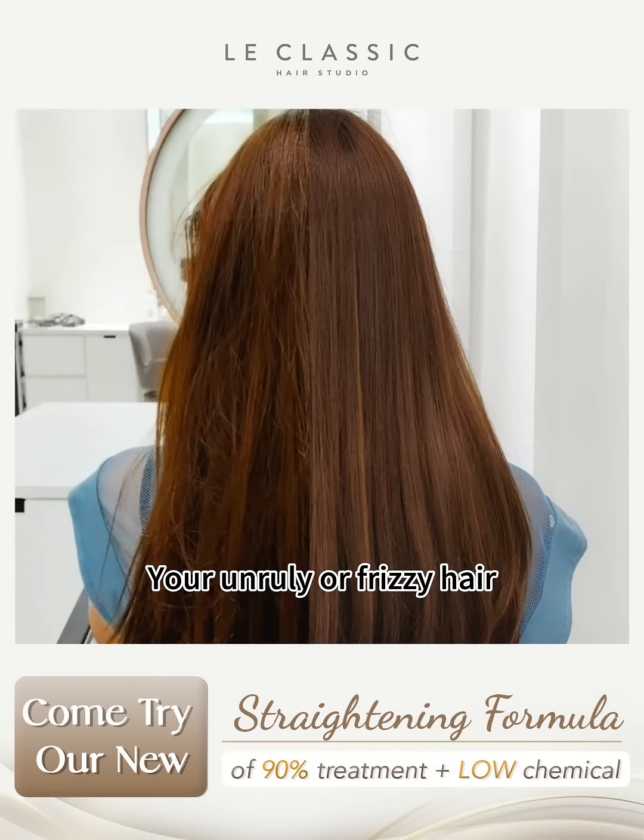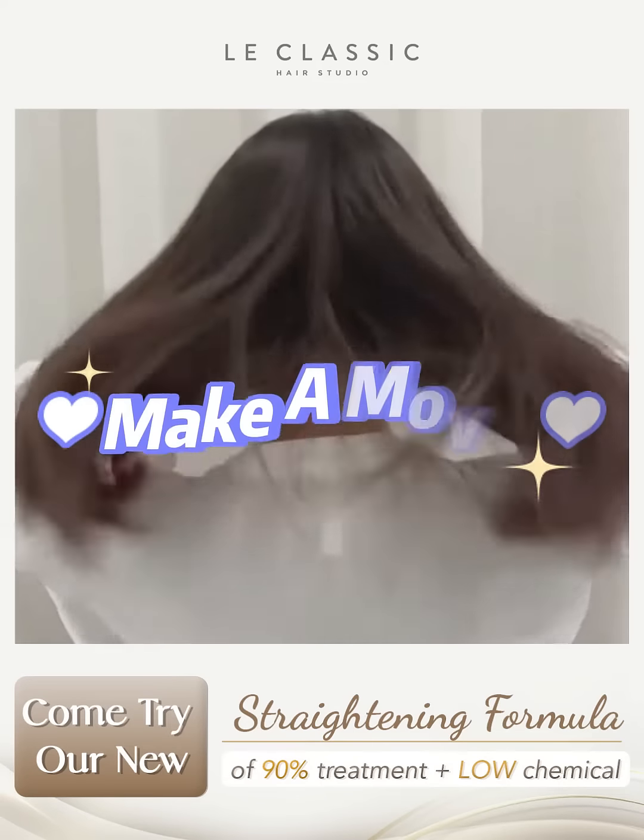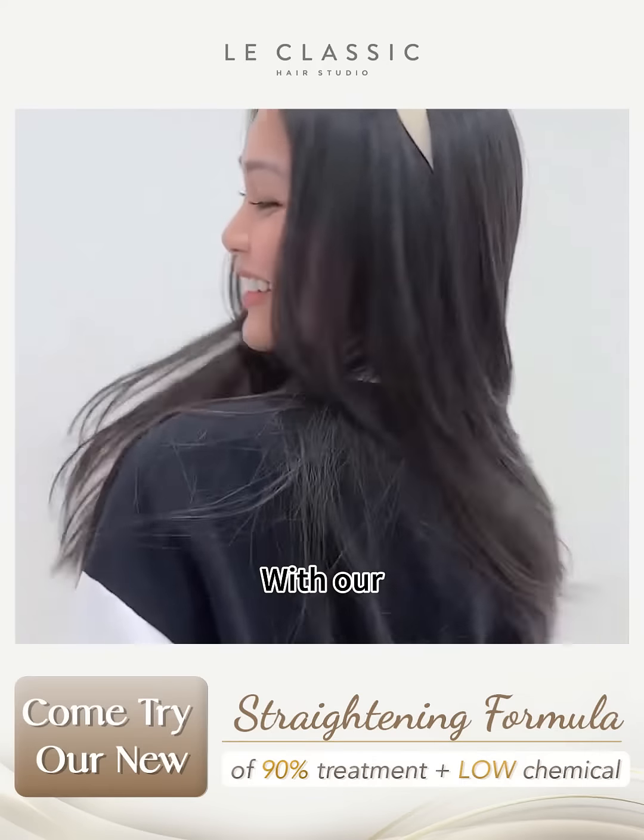If you are not happy with your unruly or frizzy hair, this is the chance for you to make a move. Get the problem fixed with our bodily straight treatment.